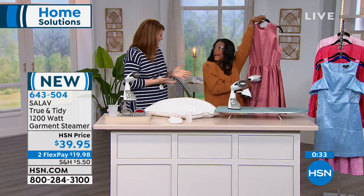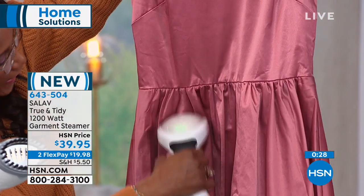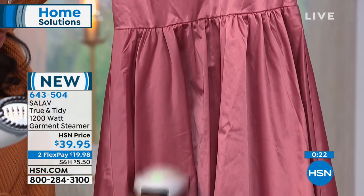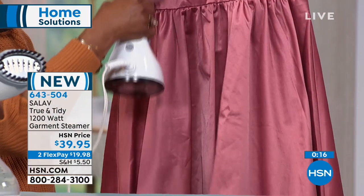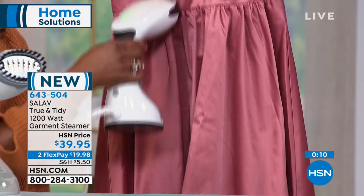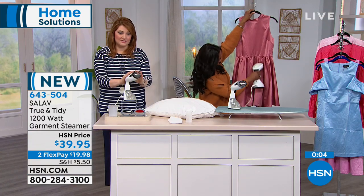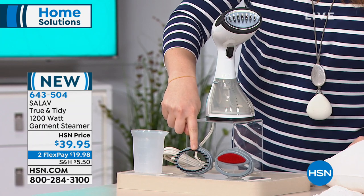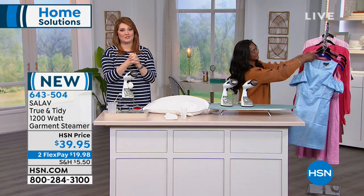Steaming has really become my friend as I try to get away from all the chemicals. This provides 8 minutes of continuous steam, but often I'm just steaming one outfit, maybe two at one time — so it doesn't take much time. Brand new today: you get the handheld steamer weighing only two pounds, the measuring cup for water, the padded lint brush, the fabric brush, and the water cup, all for $39.95 on two flexible payments.